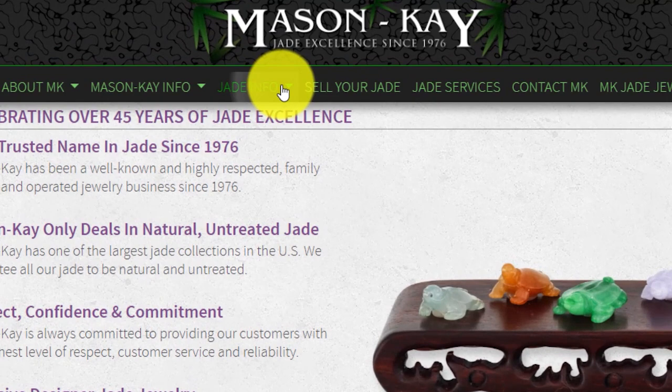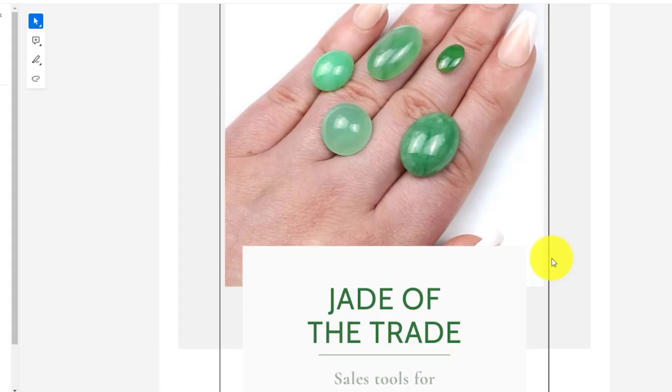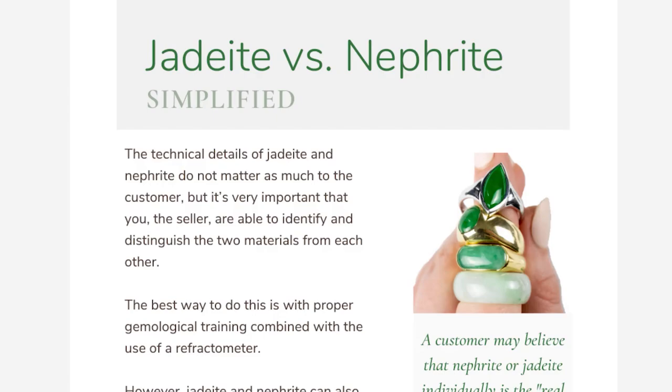Once you feel confident in your understanding of our online portal and how to reach us, you can explore our numerous resources available to help jewelry professionals sell more jade, including masonk.com, the Jewels of the Trade YouTube channel, and the Jade Selling Guide PDF.